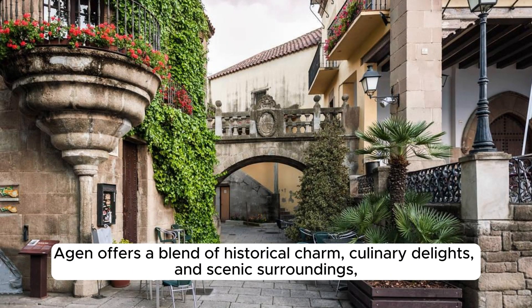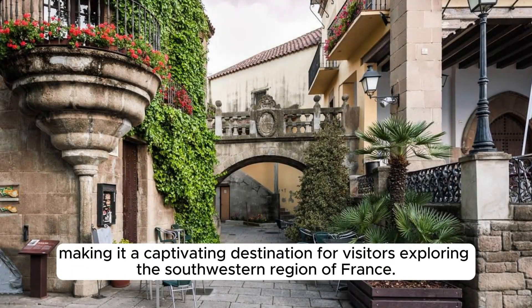Agen offers a blend of historical charm, culinary delights, and scenic surroundings, making it a captivating destination for visitors exploring the southwestern region of France.